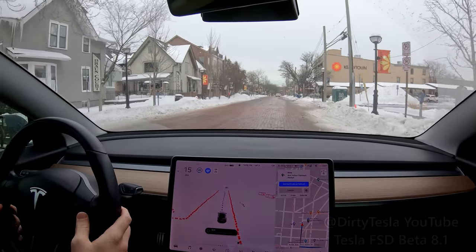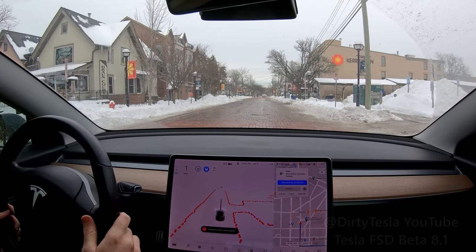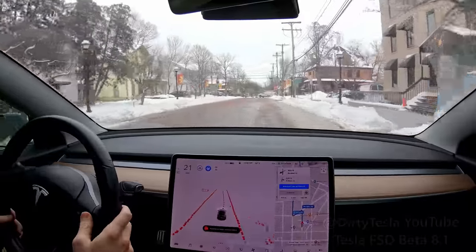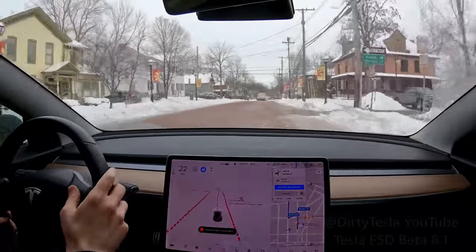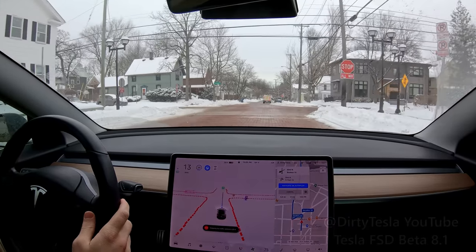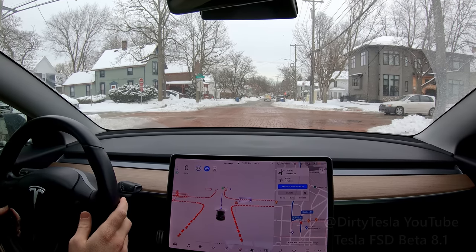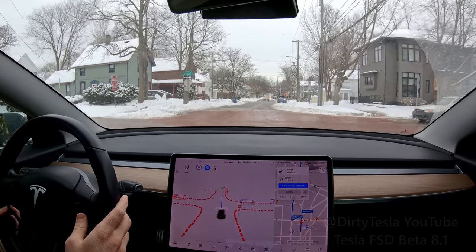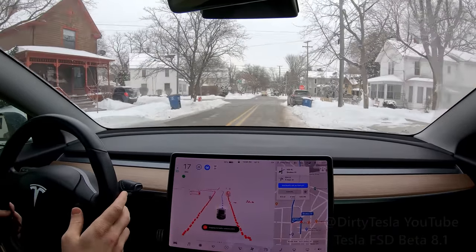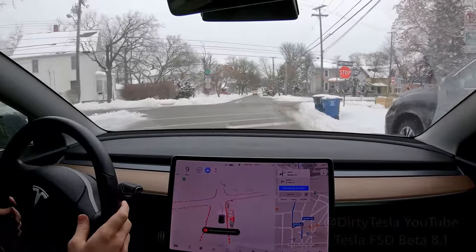We made it to the Ann Arbor Farmer's Market. The pin is here on the street so this is where it's going to stop us. Let me put in one last destination. It wants to take the highway — I may not let it do that because that's not as fun. So we got here first — the car should go. I tapped the accelerator there because it was waiting even though we got to the stop sign first. And then a little bit of running into that snow pile, which is no big deal.